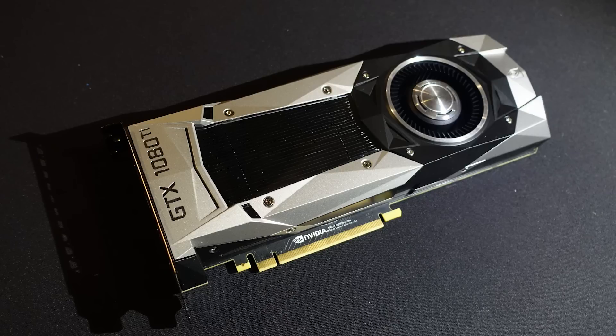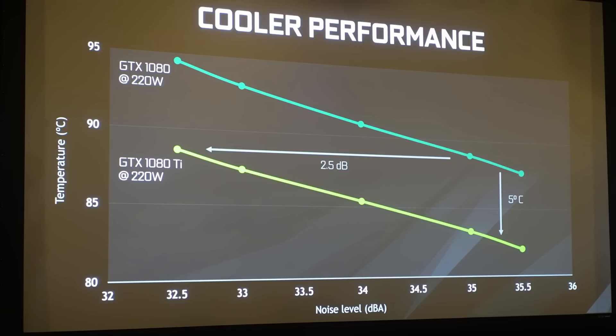We've actually got a slightly new cooler. I wouldn't say it's brand new — it looks pretty much exactly the same as the Titan X. However, it does have twice the cooling area, and that's, according to NVIDIA, going to drop the core temps about 5 degrees Celsius over the GTX 1080. If you were okay with it operating at the same low temperatures, you would basically just get a quieter acoustic experience. So that's kind of nice.